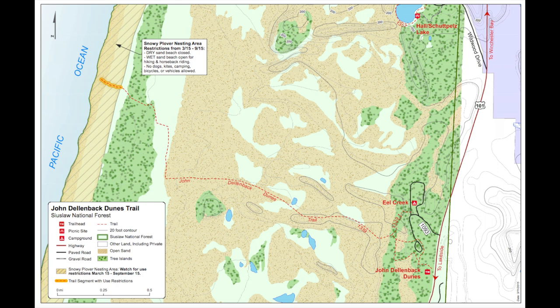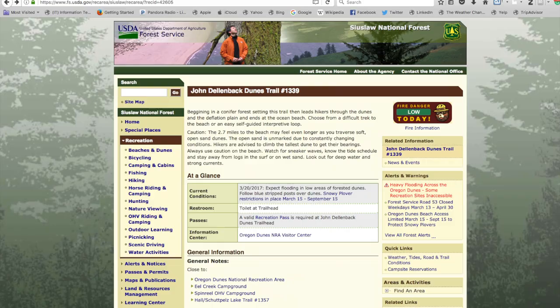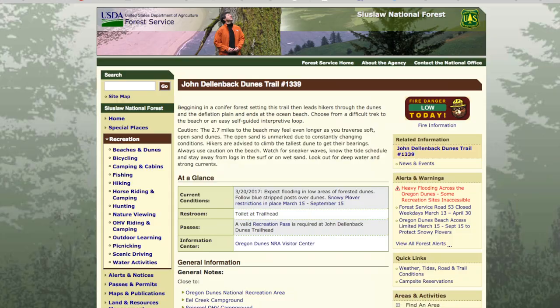There's a 2.7 mile trail which leads all the way out to the beach and then a short loop around the Eel Creek Campground. Since this trail is part of the U.S. National Forest Service, you will need a $5 day pass in order to park at the trailhead. Further information including maps can be found at the USDA website — I'll provide a link in the description below.